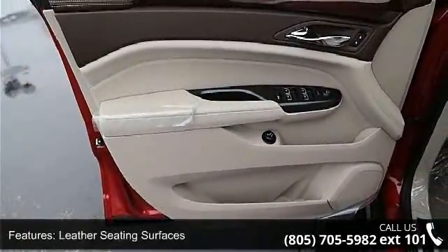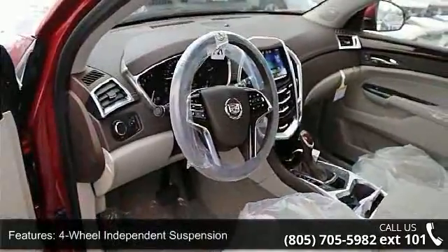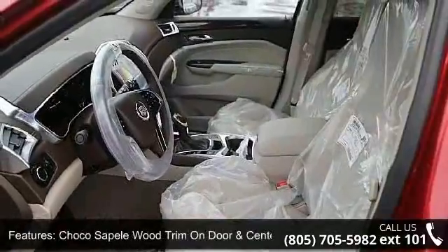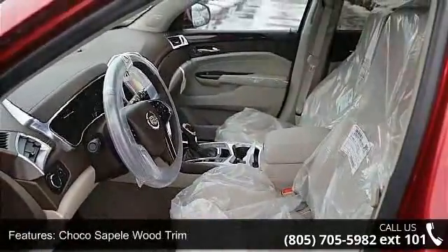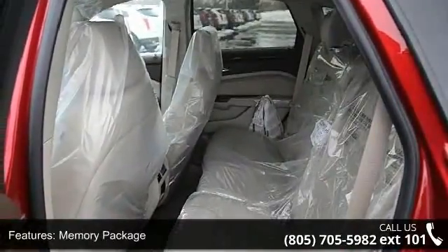4-Wheel Independent Suspension, Choco Sapele Wood Trim on door and center stack, Memory Package, 8-Way Power Front Passenger Seat Adjuster, Rear Storage Area Cargo Management, and Cabin Humidity Sensor. Low mileage is an important factor in your purchase,